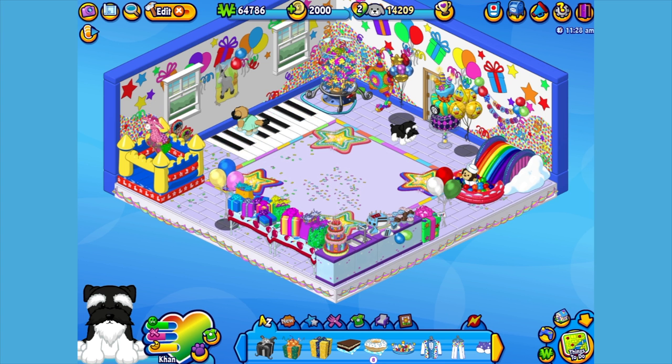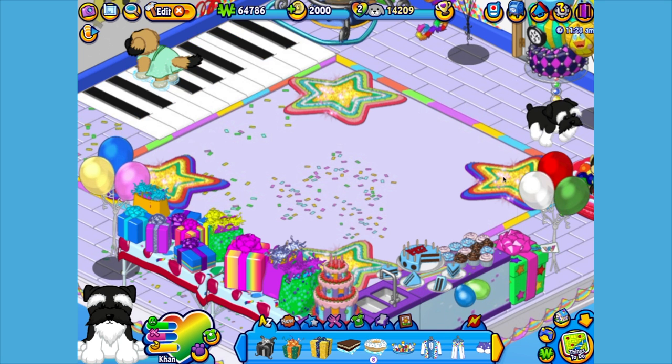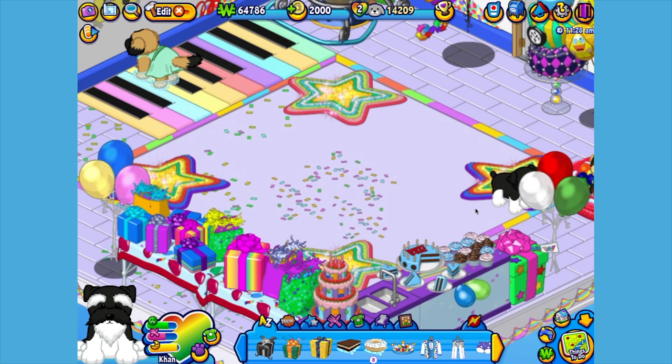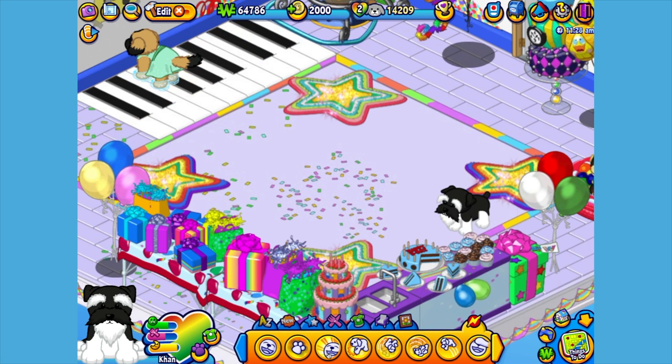Now let's go visit his room. Here's Khan my King Schnauzer in his room, which I've made into a birthday indoor playroom. Let's get him to walk around a little bit so you can have a better look. Hi Khan, ready to play?